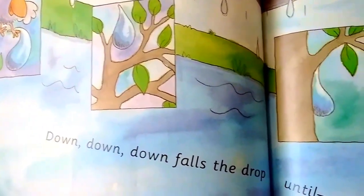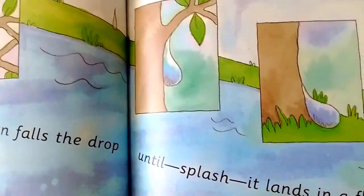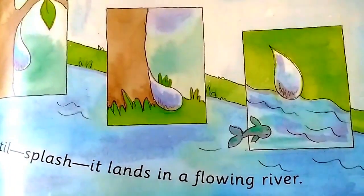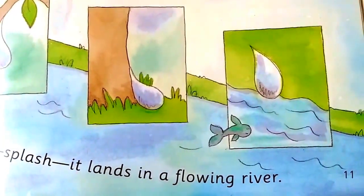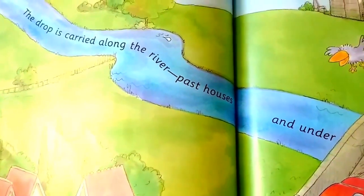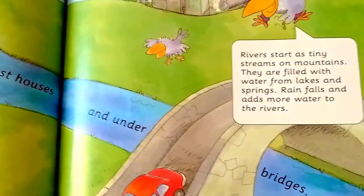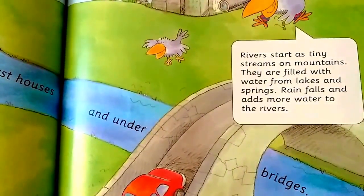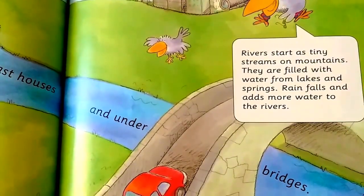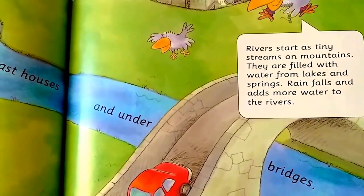Down, down, down falls the drop until splash — it lands in a flowing river. The drop is carried along the river past houses and under bridges. Rivers start as tiny streams on mountains. They are filled with water from lakes and springs. Rain falls and adds more water to the rivers.